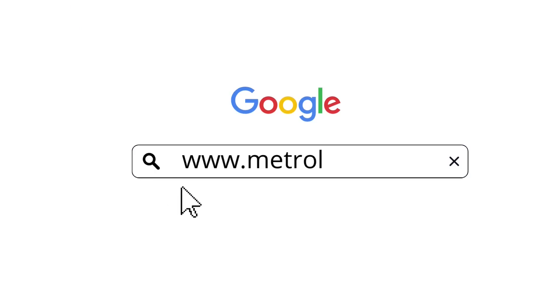We are there when you need us. For more details, visit our website: www.metrolabs.biz